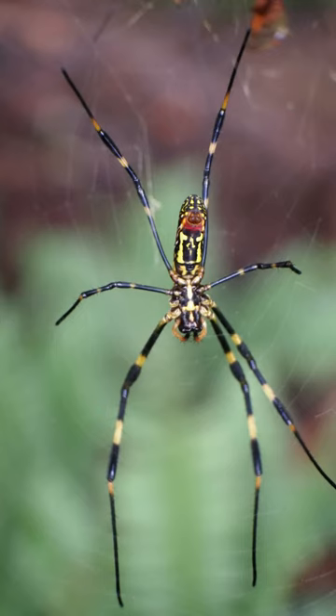You guys get to be first and make sure we don't walk in any spider webs. You know what, you guys are first with the camera, so I'll let you walk through all the spider webs.